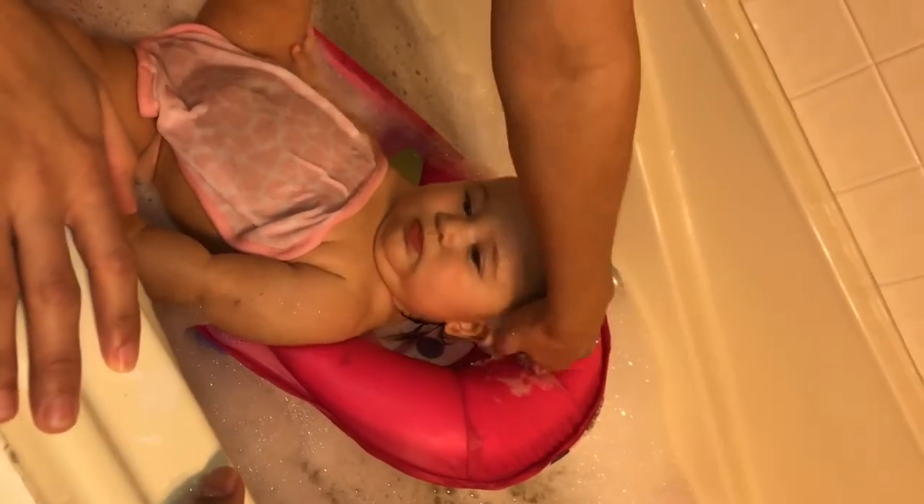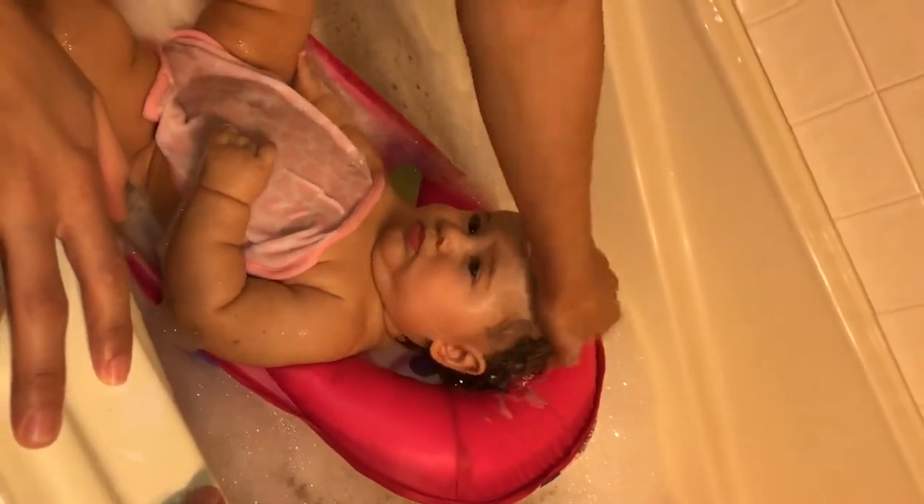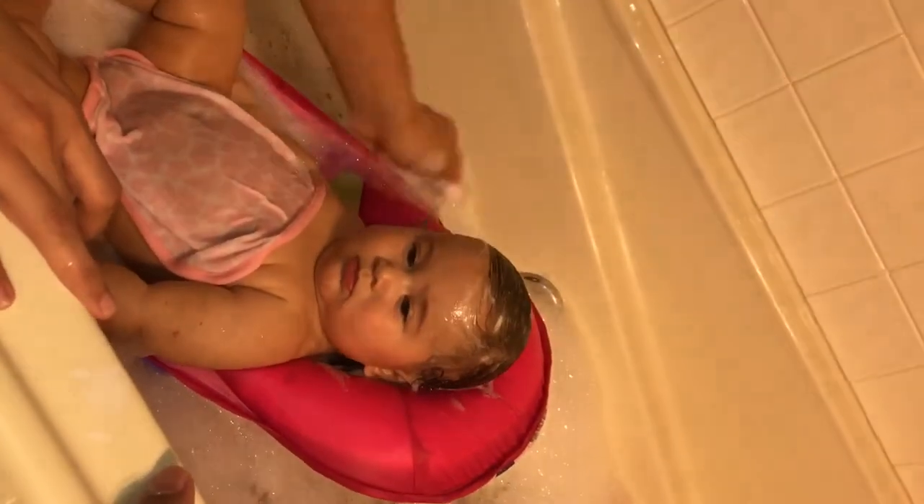I use Cetaphil. She's allergic to a lot of the other brands, so that's why we've kind of stuck to this one. And we use a lotion as well, so I'm pretty happy with it.